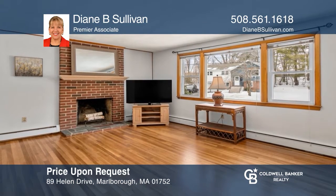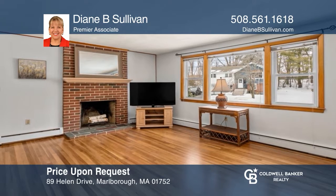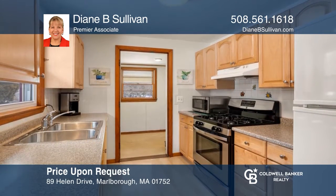Don't miss this immaculate three-bedroom, full basement ranch in a nice neighborhood with gleaming hardwood floors and gas cooking. Learn how to make this home yours with a call to Diane Sullivan.